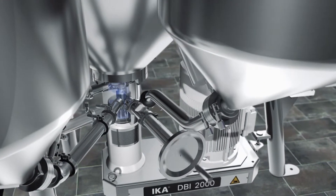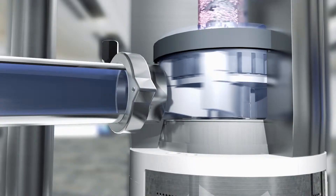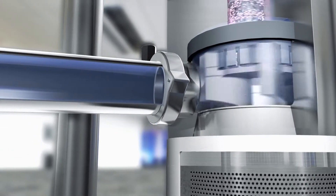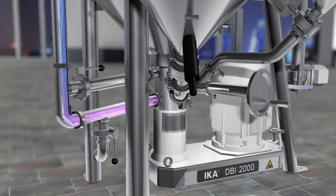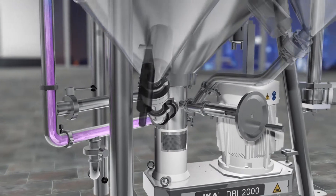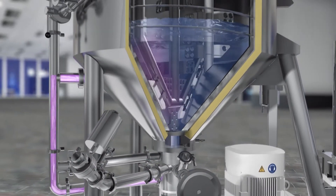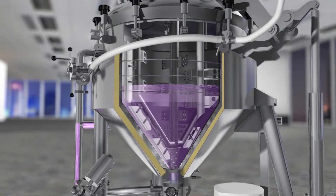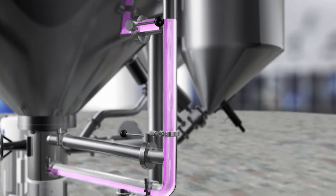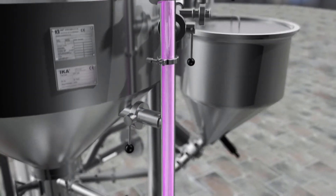Because a strong negative pressure is created inside the dispersing chamber, liquid and solid additives are easily drawn in. Then the rotor stator completely disperses these substances. The dispersion passes from the DBI into the mixing vessel through the circulation pipe, where it's stirred by the anchor stirrer.